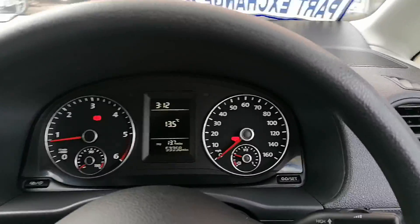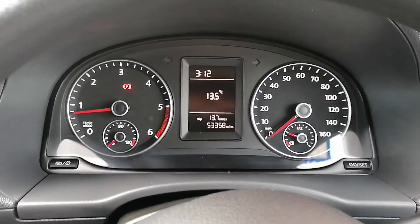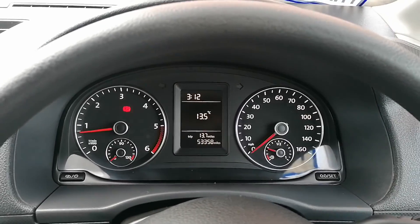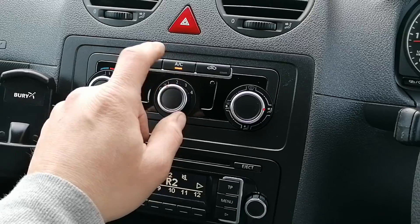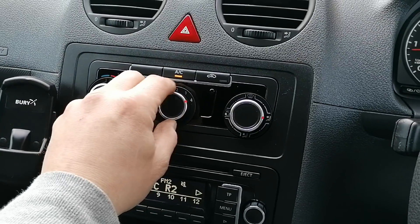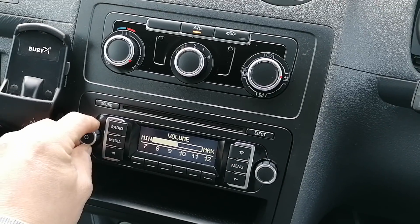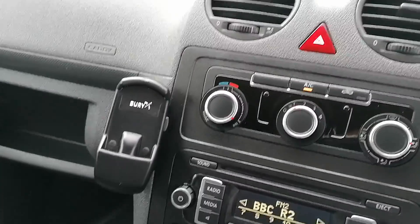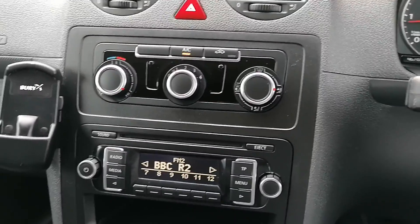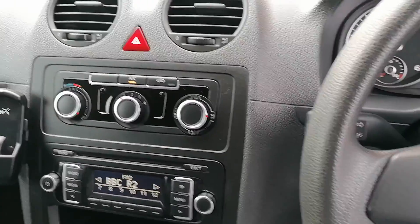Let's go on the inside now — turn the radio down. 53,000 miles, and it does have a very comprehensive service history. Air conditioning — yes, tried and tested and working. Fan, all working. Radio, working. Fantastic. It has got a phone cradle; now, whether it works or not I don't know — if it doesn't, take it out and throw it in the bin.